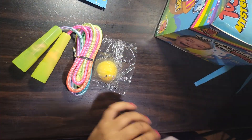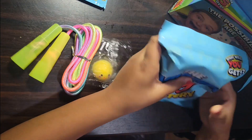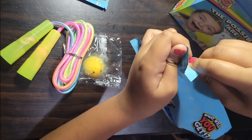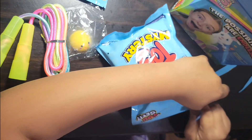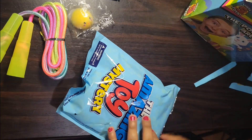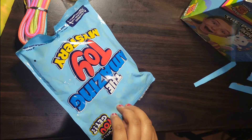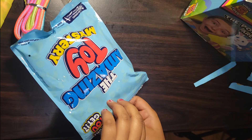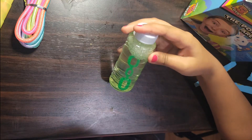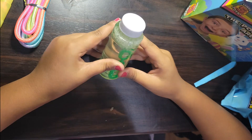This looks like a chick. Now let's open the next bag. And whoa, I got some bubbles — these are green, these are so cool!